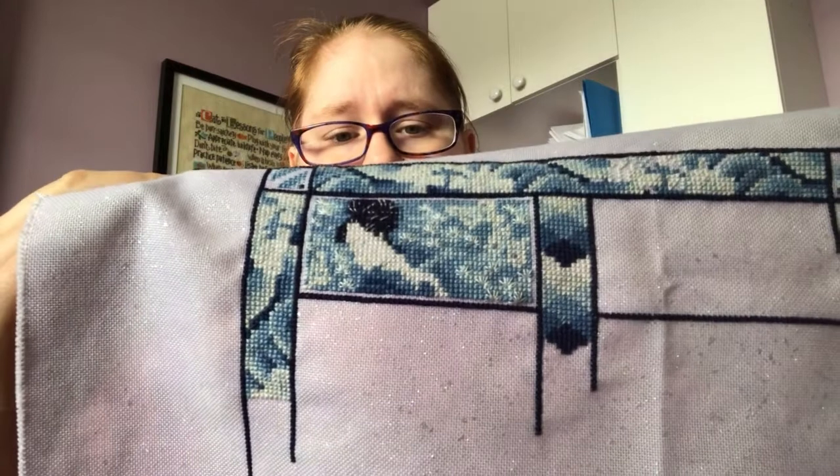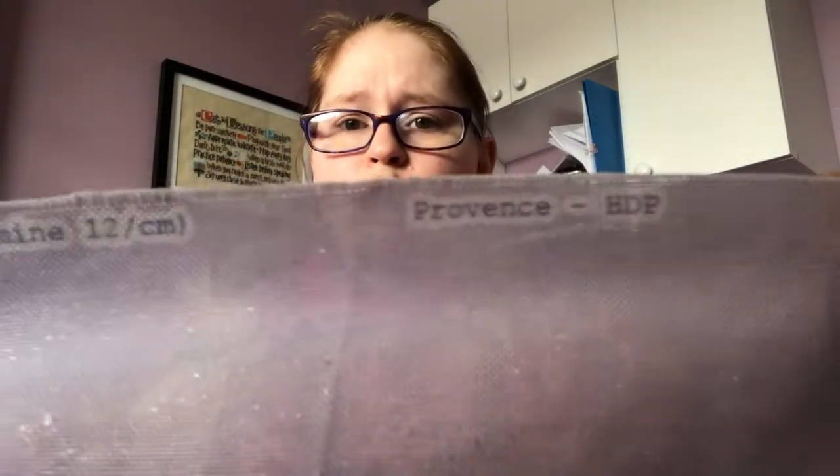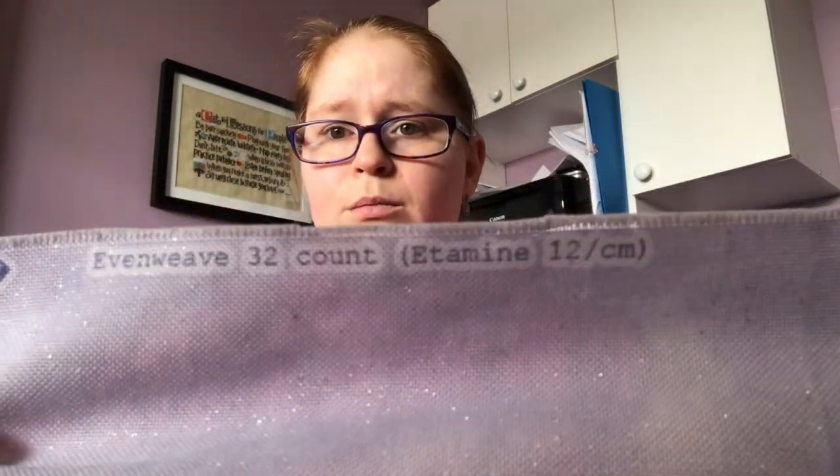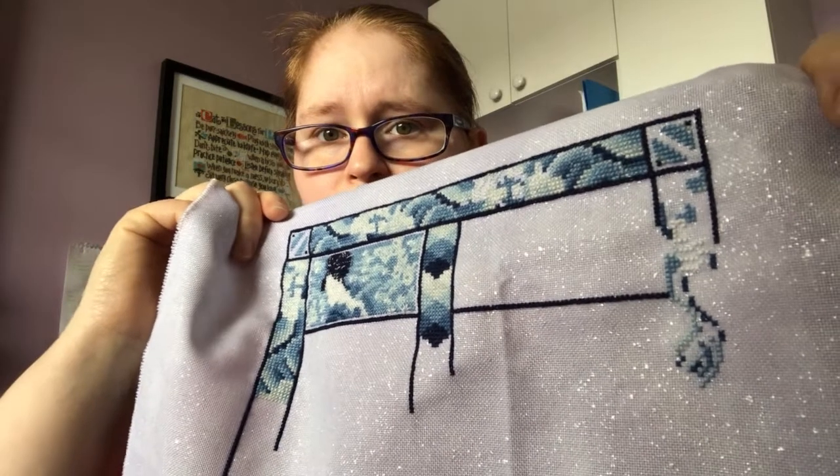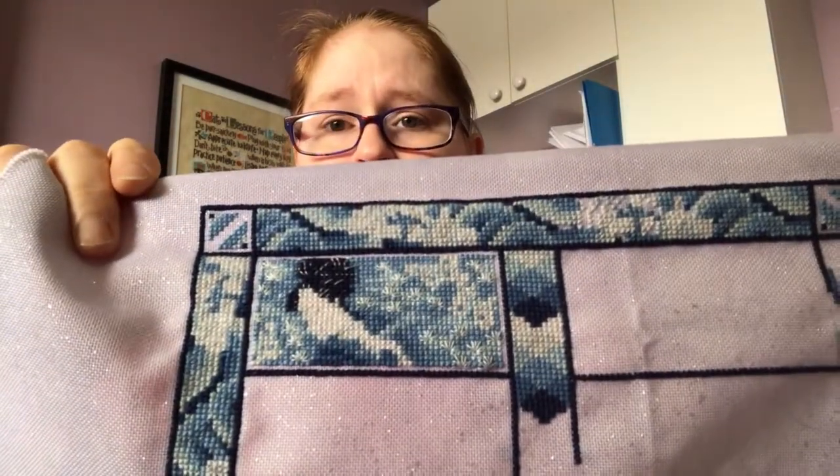This is a 32-count evenweave — I'm not sure where it's from, but Adele gifted it to me. She's doing her SAL on the same fabric, and it is so sparkly and gorgeous. I love it. It was my first time ever working on evenweave. I've actually purchased some of my own evenweave for smalls. We'll talk about evenweave more later when I get to the haul part.